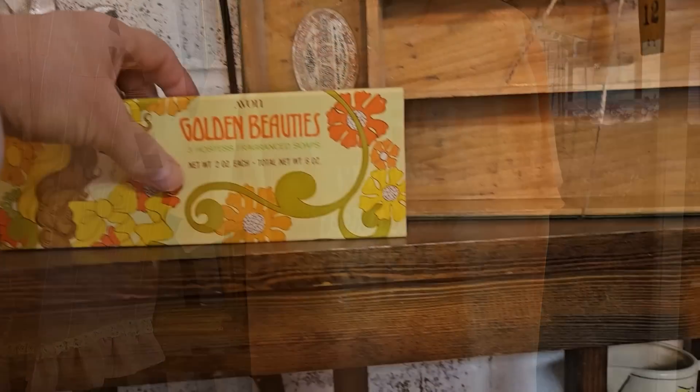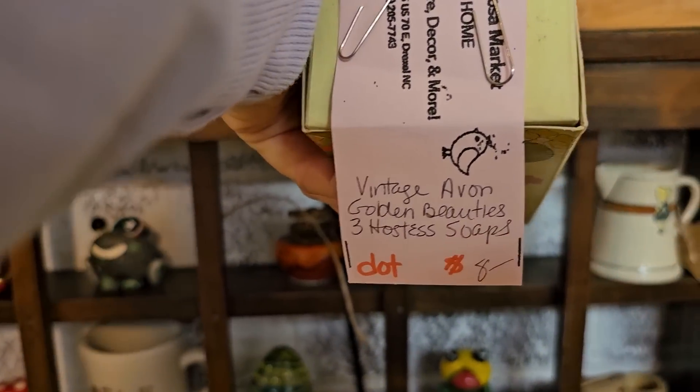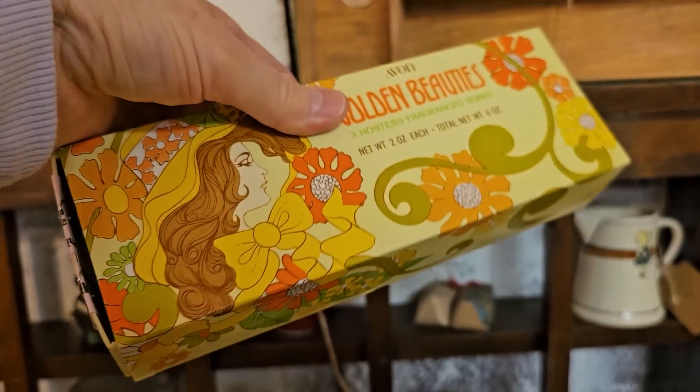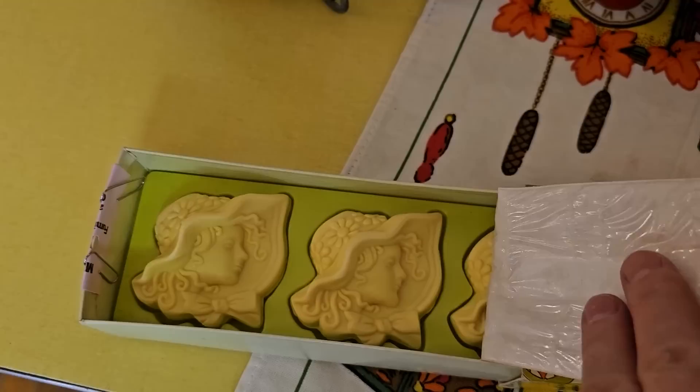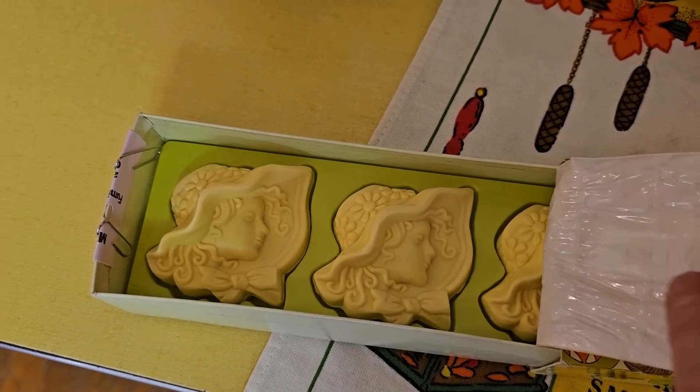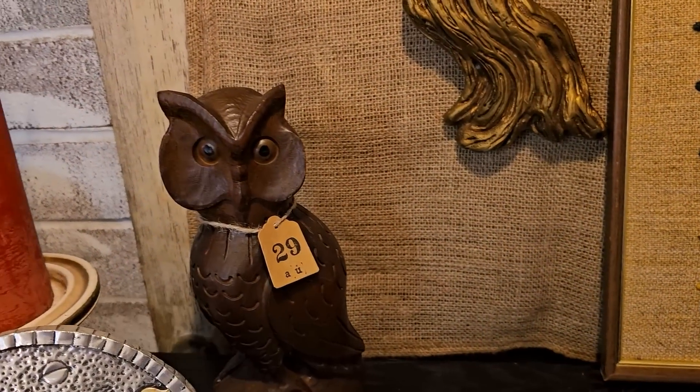I think I remember some soaps like this — it says Vintage Avon Global Beauty Soaps. And I'm going to have to open it — look at these older soaps; they actually still had a nice fragrance. Oh, and I love the owl.